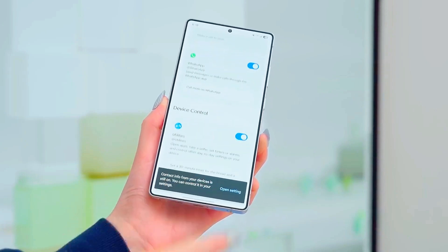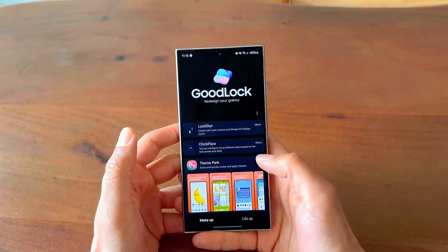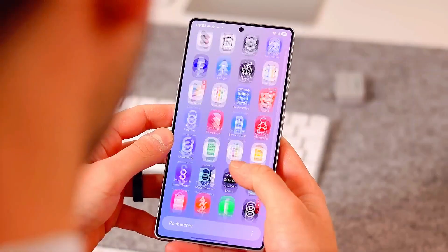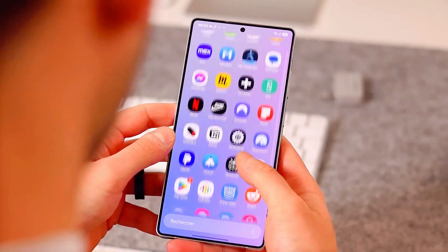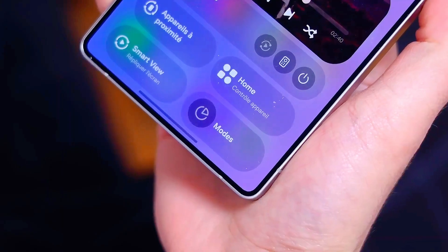The new interface is powered by Android 16, which brings improved privacy controls, faster animations, and advanced background optimization that gives your phone an unmatched performance edge. The display experience has also leveled up.